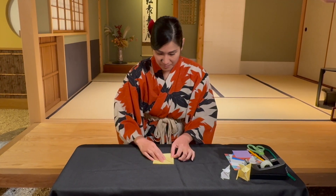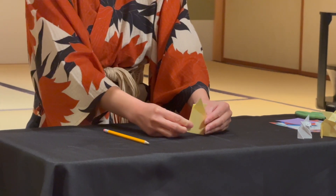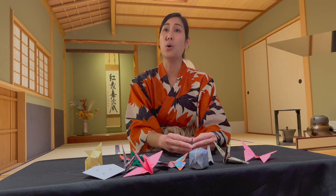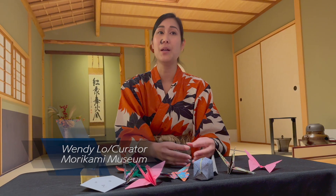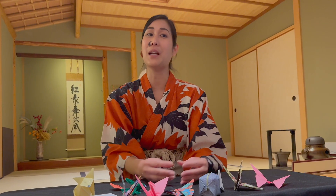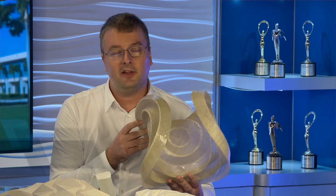Origami comes from the word 'ori' — 'oru' means to fold, so that's where 'ori' comes from. 'Kami' means paper. So origami is folding paper — very simple. One of the things I like about folding so much is it's really between the mathematical world and the physical world.